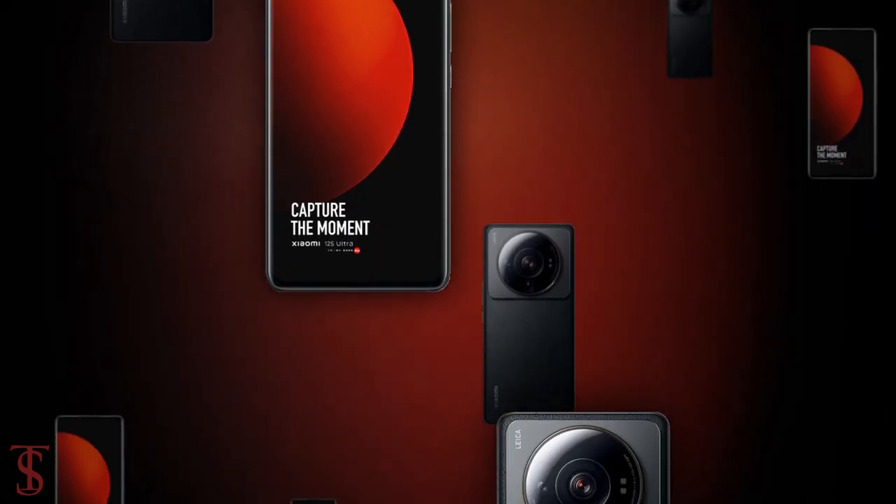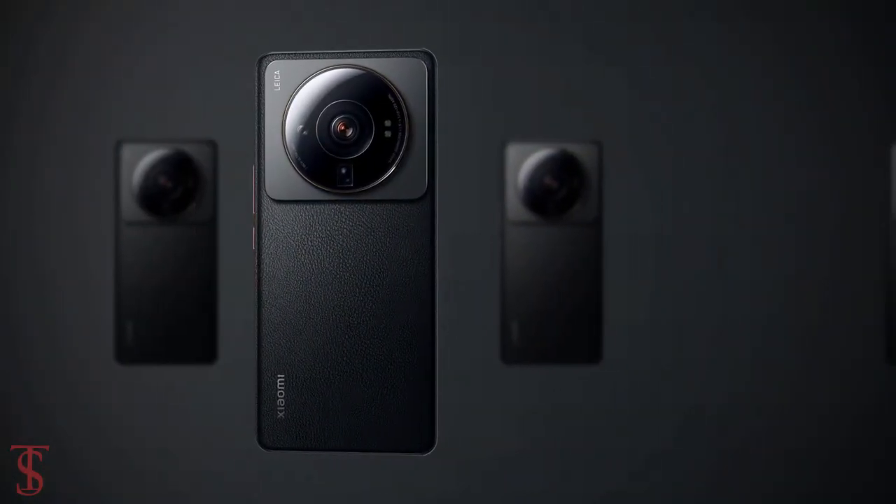So what do you guys think of this Xiaomi 12s Ultra smartphone? Let us know in the comment section below. Stay tuned to TechAll's YouTube channel for more tech updates. Thanks for watching, we'll see you guys in our next video.